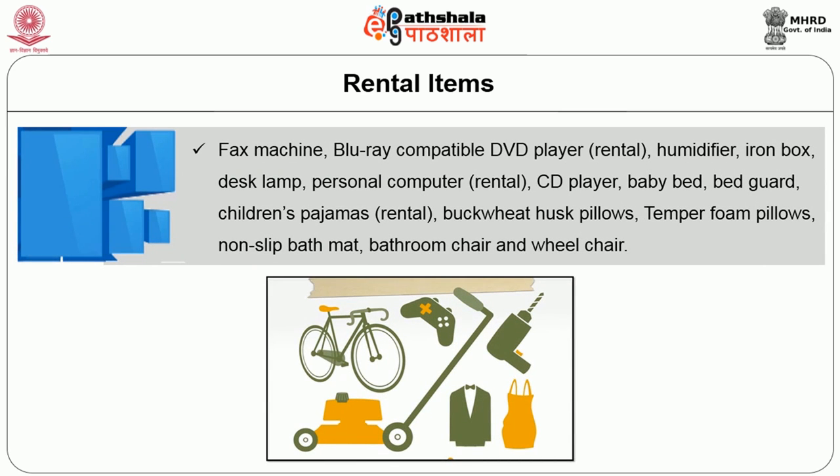Some other amenities provided to the guest as rental items are the fax machine, Blu-ray compatible DVD player, humidifier, iron box, desk lamp, personal computer, CD player, baby bed, bed guard, and children's items. Pillows are stuffed with bulk wheat husk or temper foam. Non-slip bath mat, bathroom chair, and wheelchair are also offered on a rental basis according to the guest's request.